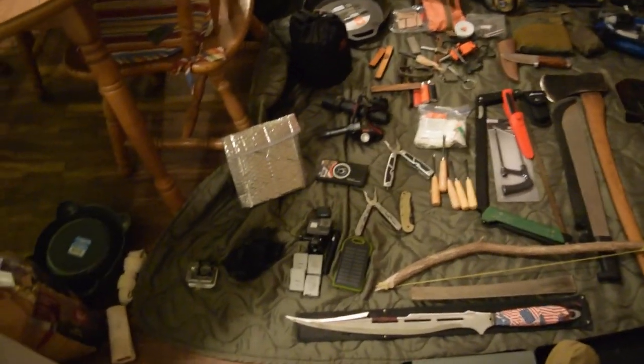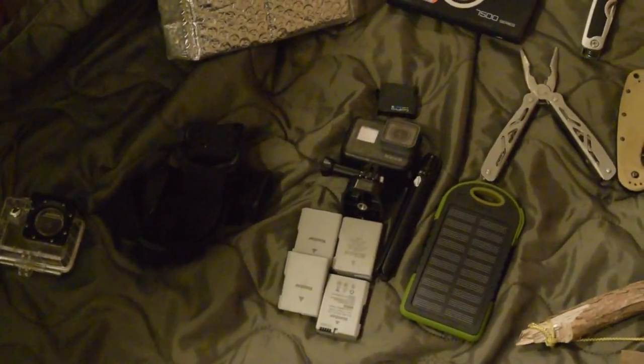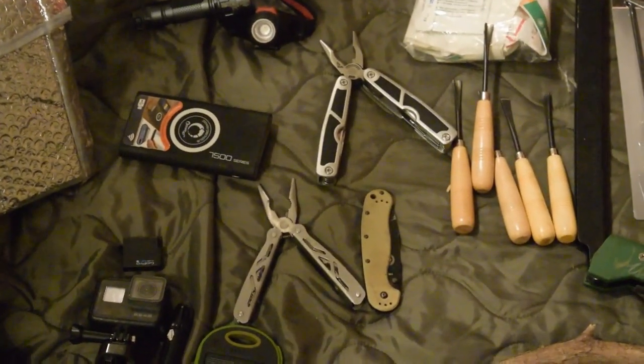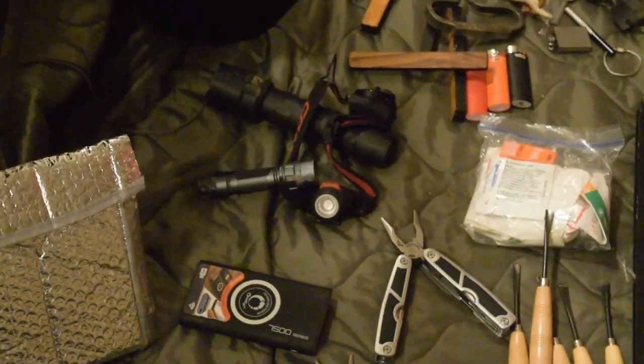Starting off, we have camera equipment down here. We have a GoPro — I'm shooting this on my Nikon — we have a solar panel, two multi-tools, a battery bank, and a bunch of Coast flashlights. I love Coast.